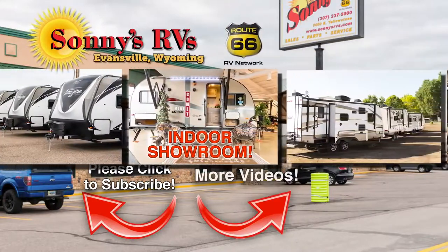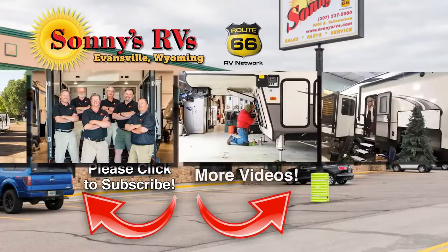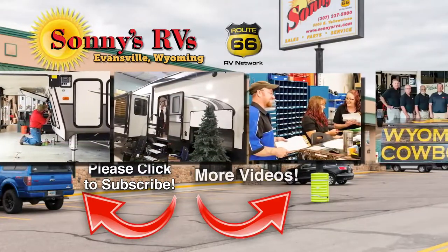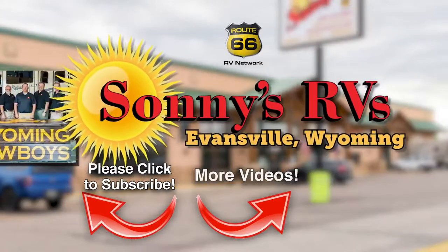Here at Sonny's RVs of Casper, for one of the largest collections of new and used RVs in Wyoming, look no further than Sonny's RVs. Sales, service, parts — they're all here under one roof at Sonny's RVs.